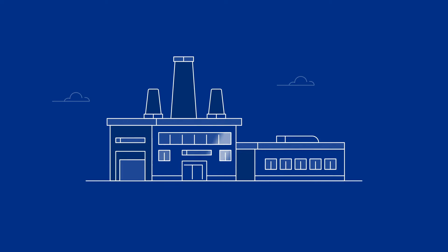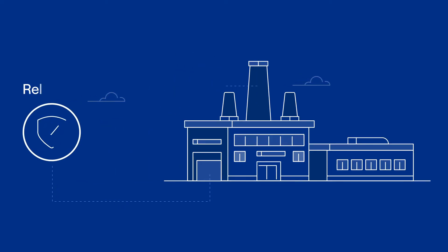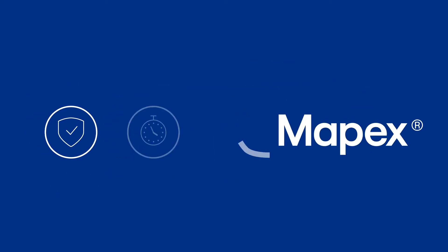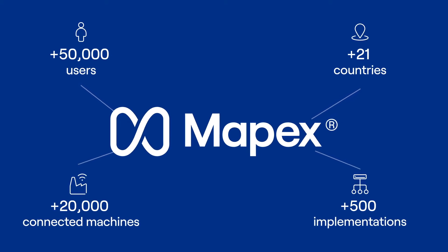To manage more efficiently your factory and improve decision-making, you need to obtain reliable real-time information on your production processes. At MAPEX, for more than 20 years we have been helping industrial companies to achieve this goal through our MES system.